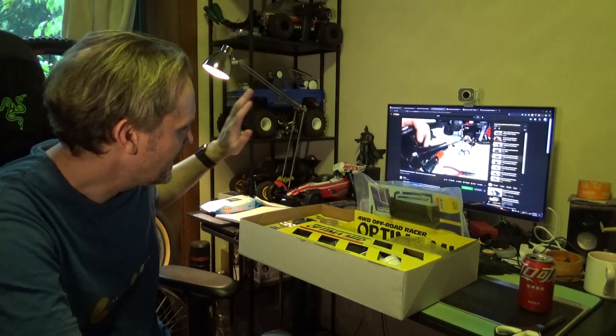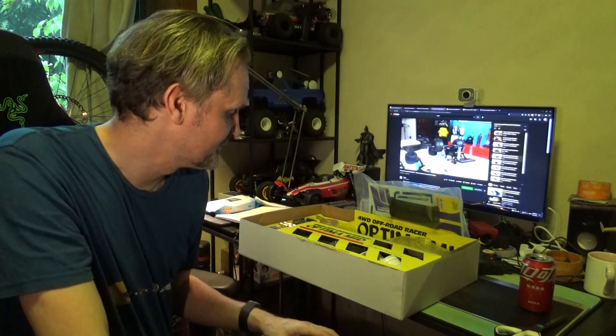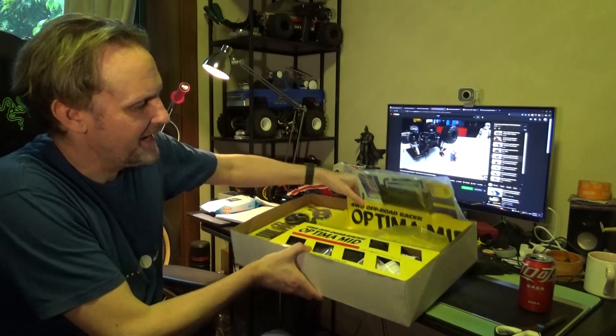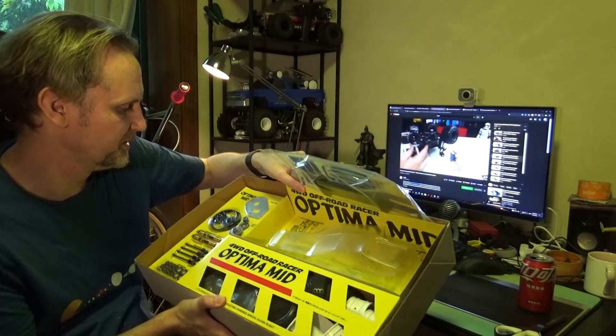I don't know when I'll get all my other projects done. I am actually building the X-Rider Cafe Racer motorcycle at the moment, which is an awesome build as well — I'll show you guys that when it's done. If you can get an Optima Mid, I haven't built it or driven it, but I say get one. They're really, really cool.